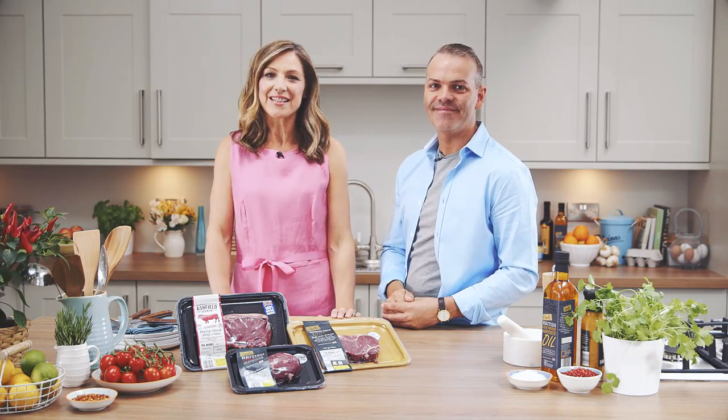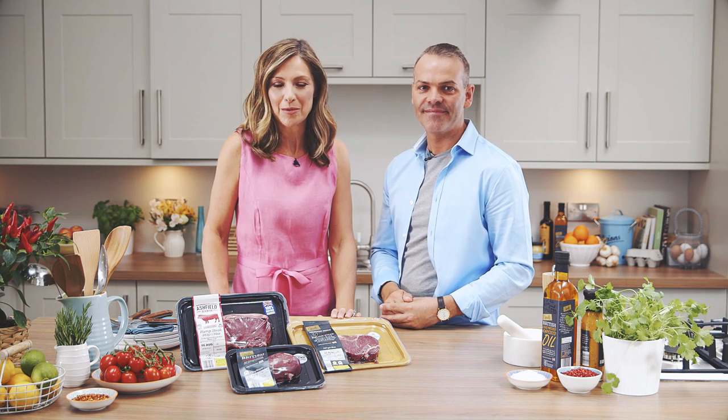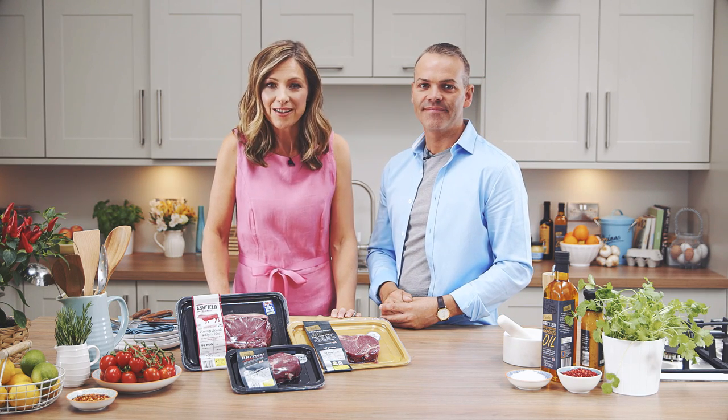Aldi are in partnership with Team GB and are helping support our athletes on their road to Rio. We've caught up with two of the guys, Jack and Dan, and here they are to tell you about their favourite steaks. My perfect steak has a lot of pepper and a bit of salt, and I like my meat really rare — only just sealed and seared on the outside and red on the inside. My method would probably be on a barbecue, putting it on for a couple of minutes each side.